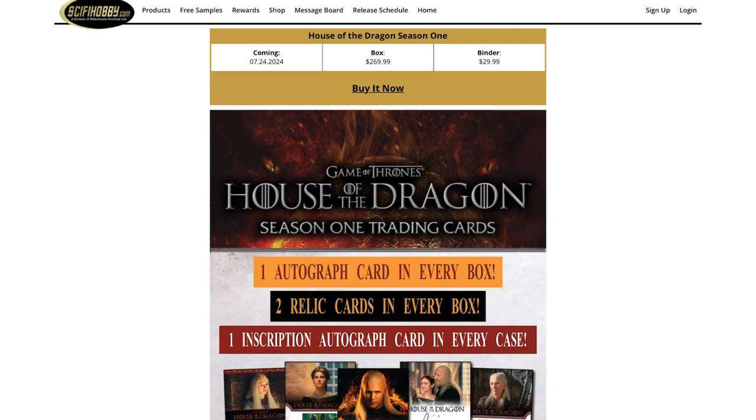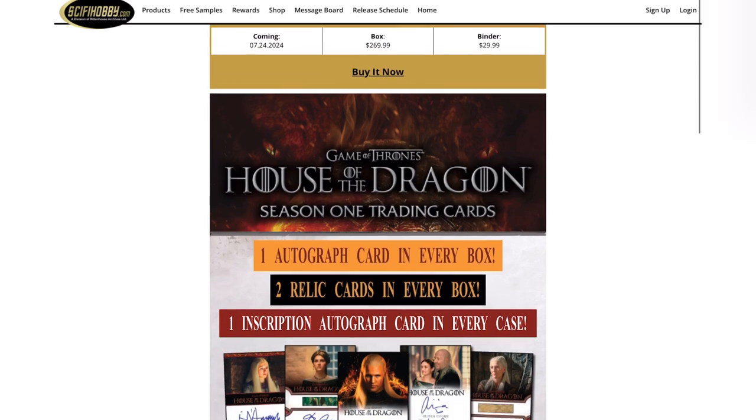The first thing I noticed on the website: each box you can buy right now for $270. That is insane — $270 per box is nuts.